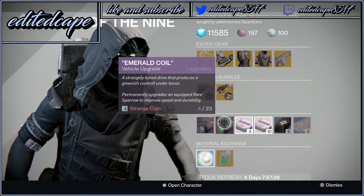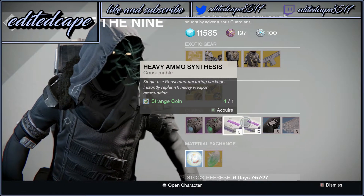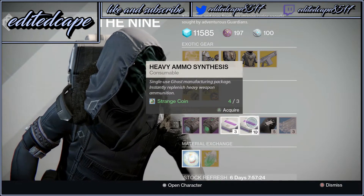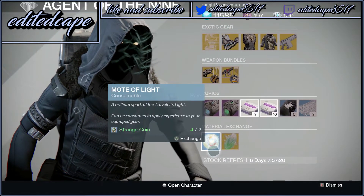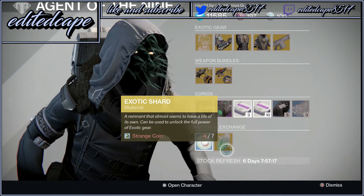For curious items we have Plasma Drive, Emerald Coil, Heavy Ammo Synthesis 3, and Heavy Ammo Synthesis 10 — just get the 10, it's a better buy, trust me. We also got 3 of Coins and Glass Needles. From the Teal Exchange we have Strange Coins for Motes of Light and Strange Coins for Exotic Shards.